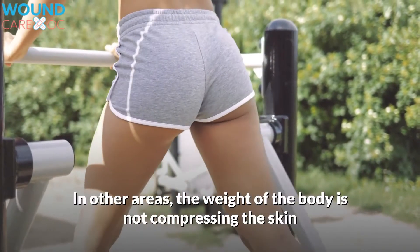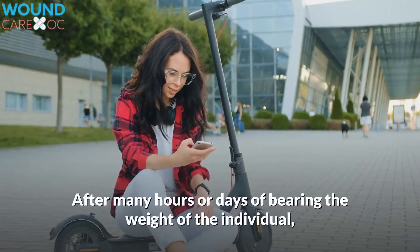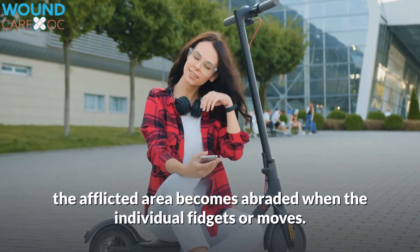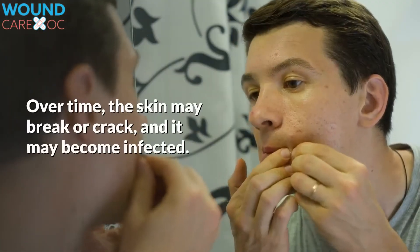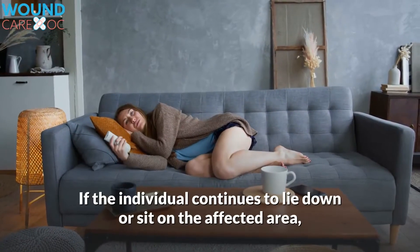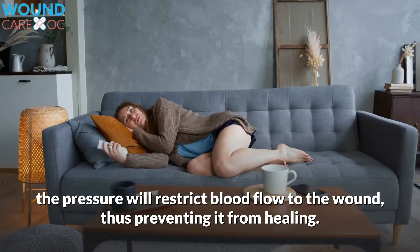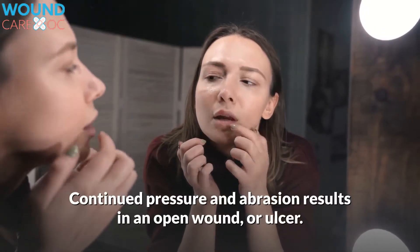In other areas, the weight of the body is not compressing the skin as much, and the risk is not as great. After many hours or days of bearing the weight of the individual, the afflicted area becomes abraded when the individual fidgets or moves. This irritates the skin, turning it red. Over time, the skin may break or crack, and it may become infected. If the individual continues to lie down or sit on the affected area, the pressure will restrict blood flow to the wound, thus preventing it from healing. Continued pressure and abrasion results in an open wound or ulcer.